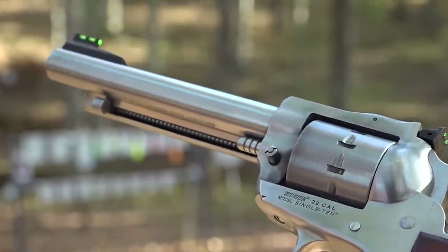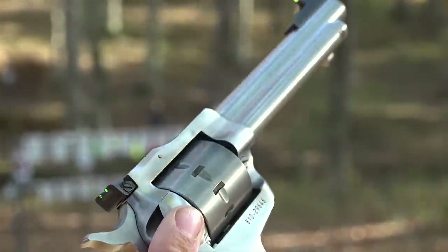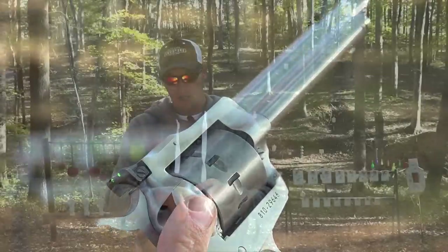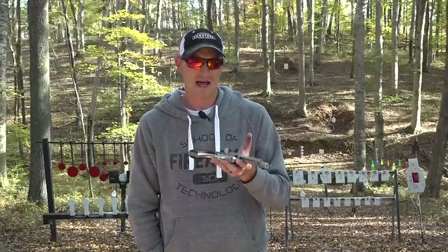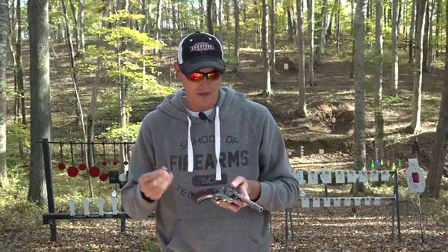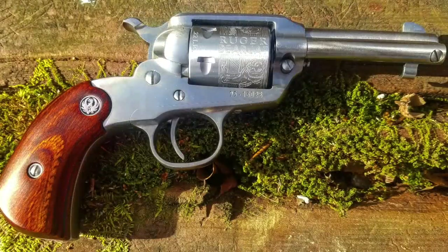If you're in the market for a single action .22 revolver, there are many options out there — you've got the Heritage Rough Rider, the Single 6, 7, 9, and 10, the Ruger Wrangler, and multiple other companies. You've also got the Ruger Bearcat, which I've done a review on — that's also a single action revolver.